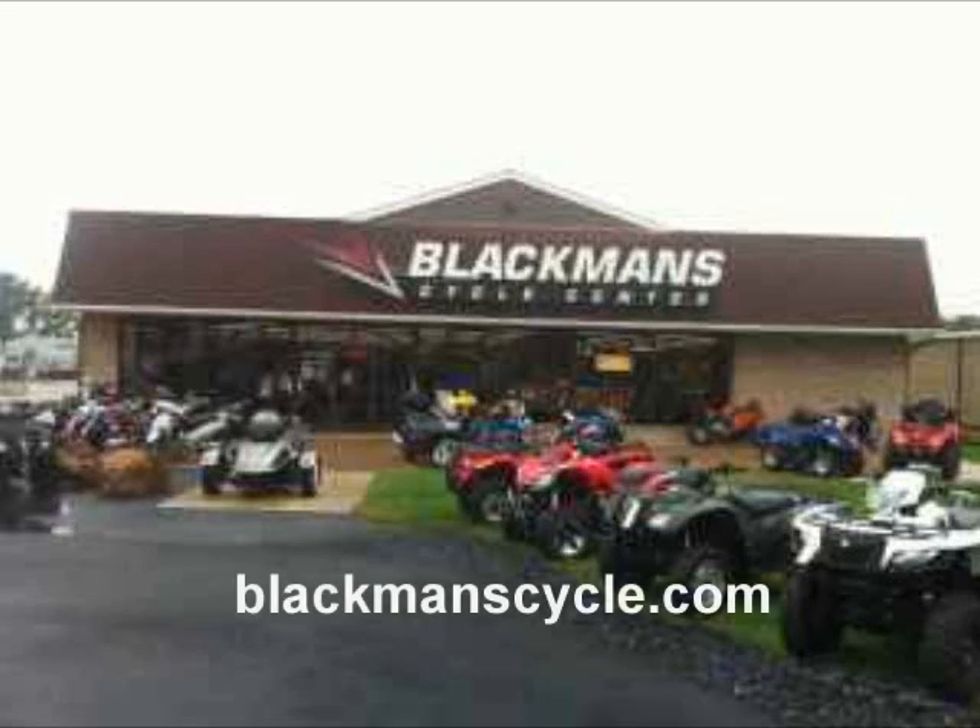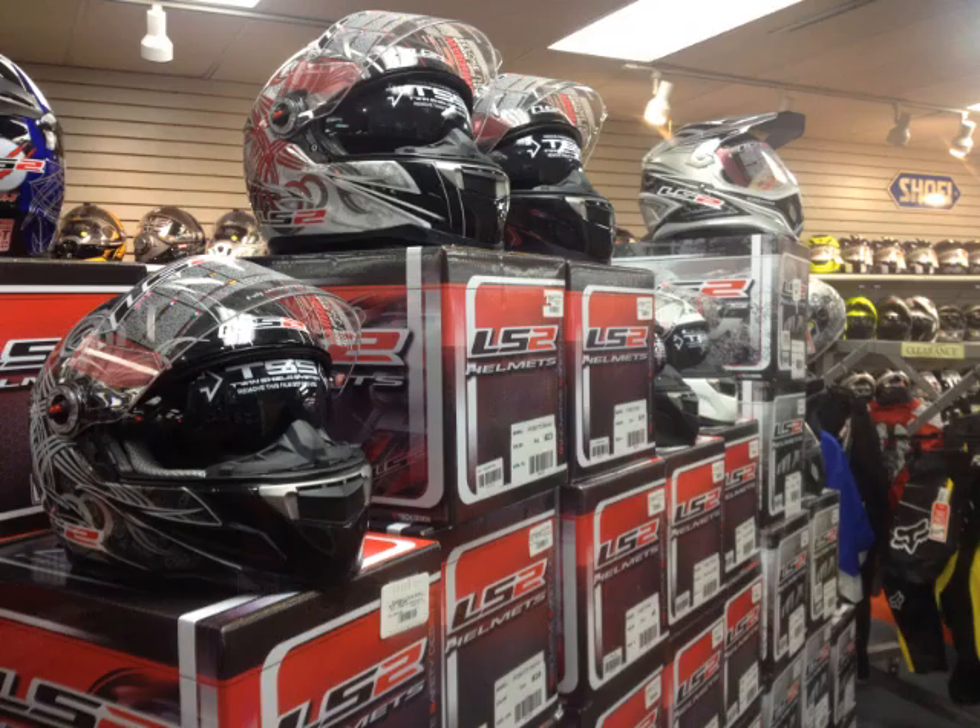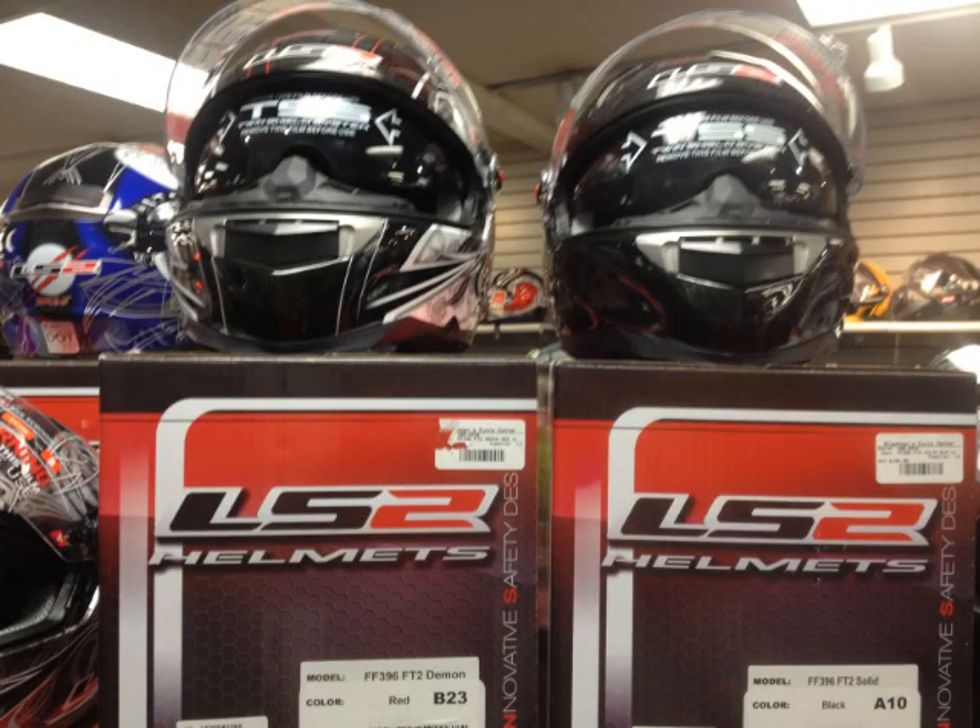It's time for another Blackman's Cycle Center Product of the Week. Blackman's Cycle Center, online at blackmanscycle.com. This week's Product of the Week: the LS2 line of helmets, now available at Blackman's Cycle.